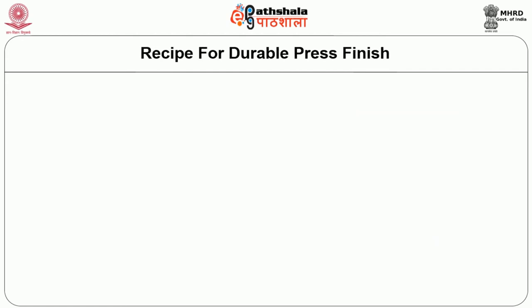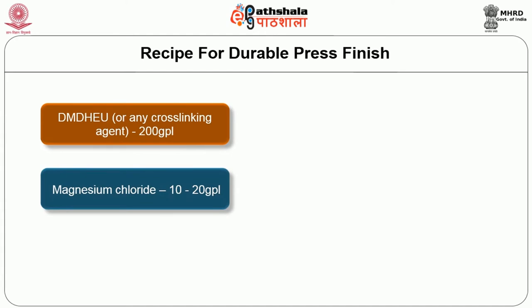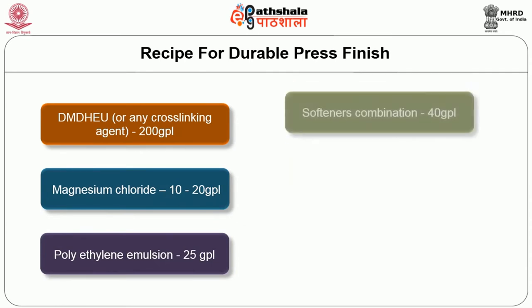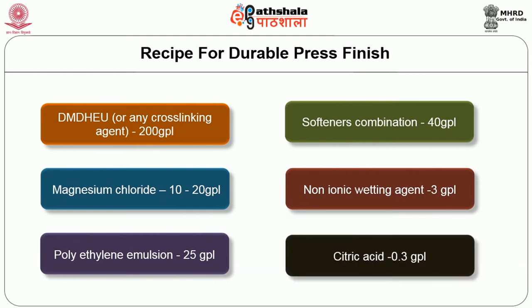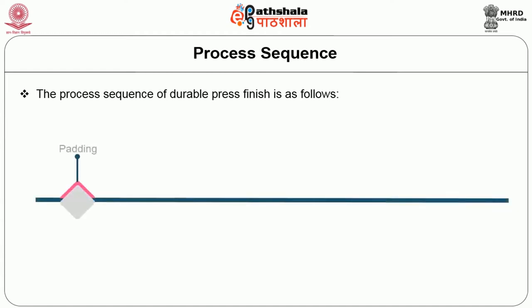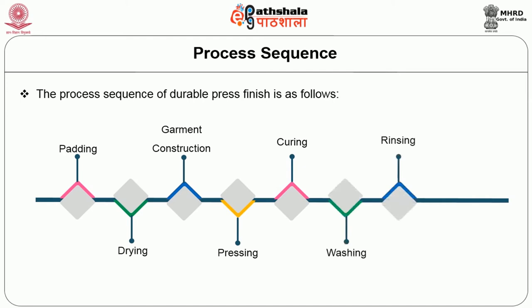The recipe for durable press finish includes: DMDHEU or any cross-linking agent at 200 grams per liter, magnesium chloride at 10 to 20 grams per liter, polyethylene emulsion at 25 grams per liter, softener combination at 40 grams per liter, non-ionic wetting agent at 3 grams per liter, and citric acid at 3 grams per liter. The process sequence of durable press finish is: padding, drying, garment construction, pressing, curing, washing, rinsing, and drying.